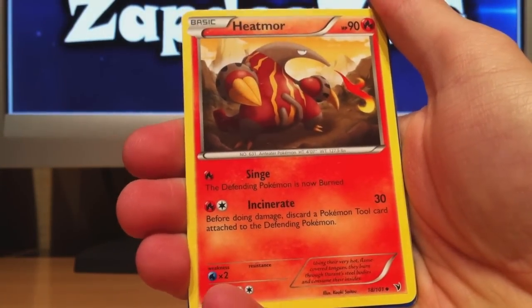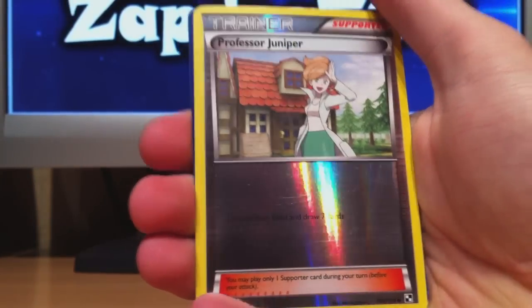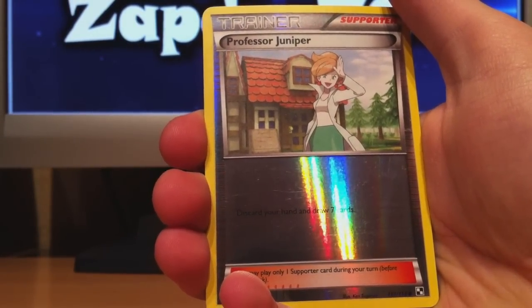It's Heatmore from Noble Victories. Next one is — wow — Juniper! That's right, a Juniper Full Art. I think I'll be using that in my next tournament because I want to build my deck with more Junipers.